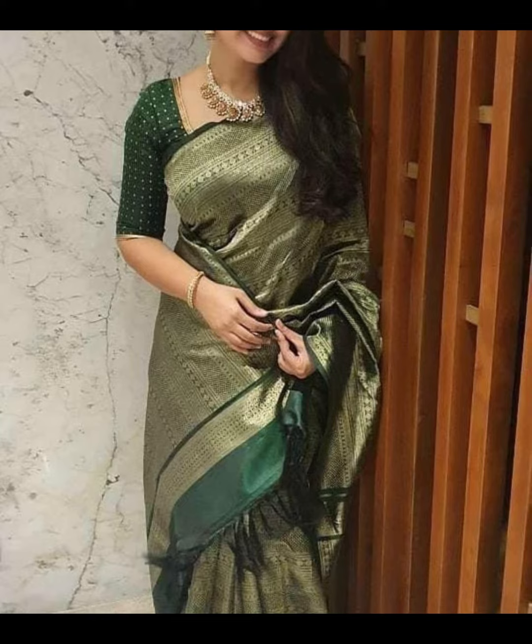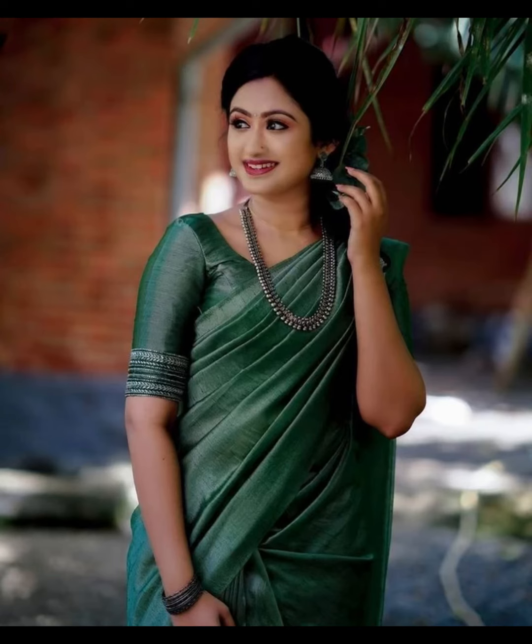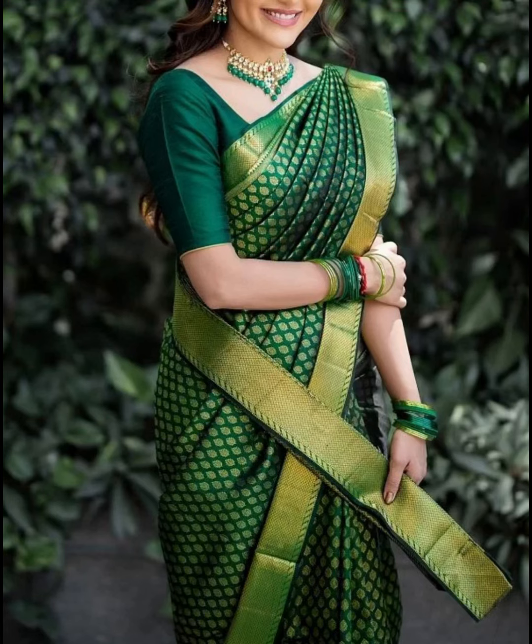When wearing a green Banarsi saree, you can complement it with traditional gold jewelry, including necklaces, earrings, and bangles. The contrast of gold against the green fabric often enhances the overall look. Additionally, consider the occasion and your personal style preferences when choosing the shade of green and the level of embellishments on the saree.